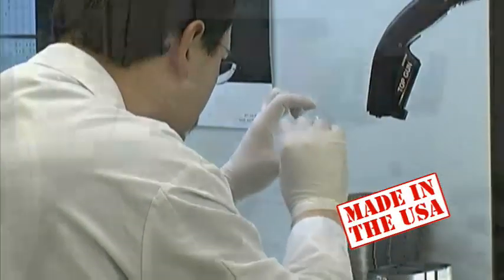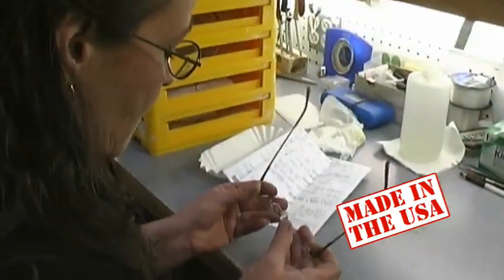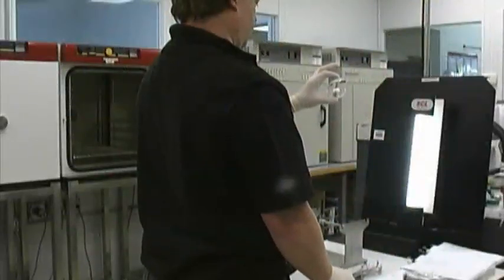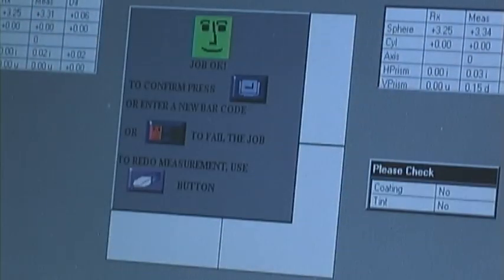Our partner laboratory utilizes state-of-the-art equipment to create each pair of eyeglass lenses. You can feel confident knowing the eyeglasses you receive have undergone careful inspection at every step of manufacturing to assure you receive the finest quality lenses possible.